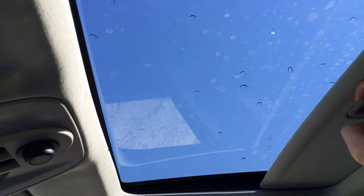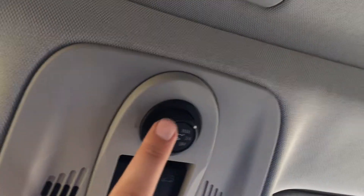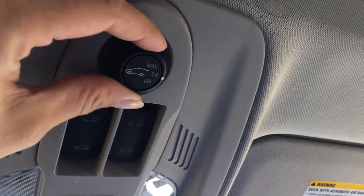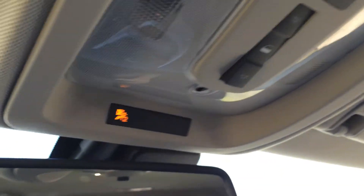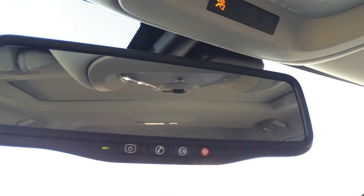You have a power tilted sliding sunroof with sunshade. Controls are overhead right here. You have your controls for the trunk — you can put it at max height, three-quarters, or off. Overhead lighting. You have your airbag indicator for your passenger. You have OnStar on your auto-dimming rearview mirror.